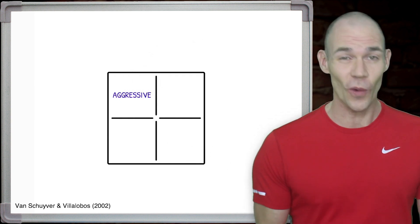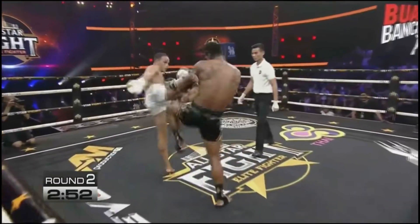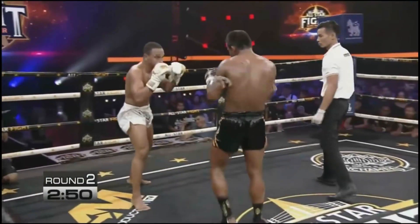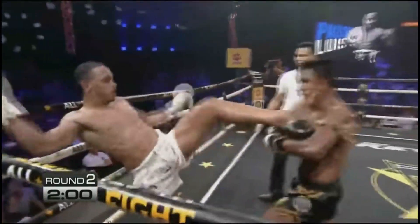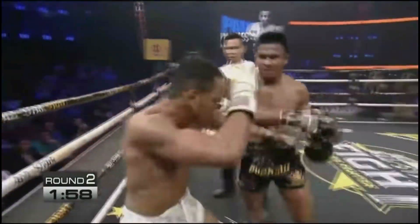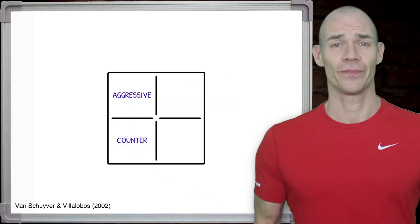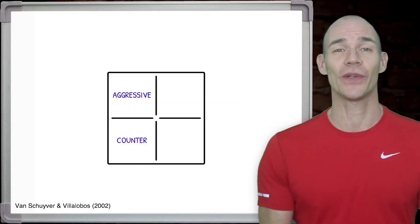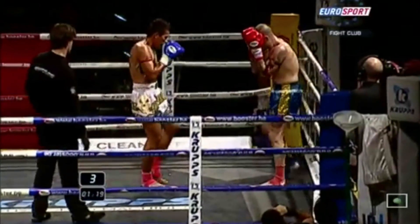Aggressive — when fighters come forward using physical strength, endurance and robustness to win, like Borkau. Counter — when fighters analyse an opponent's habits and respond to outscore and damage them, like Nansak Noi.